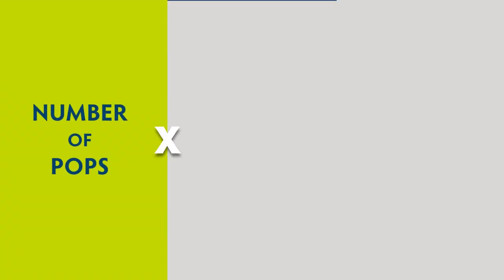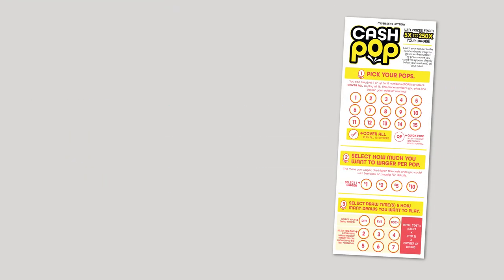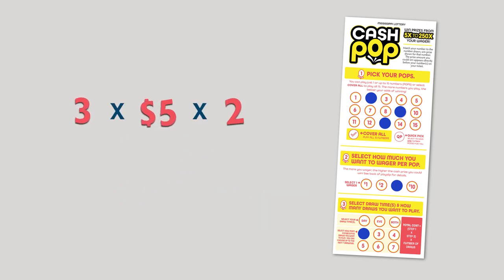To get the cost of your play, multiply the number of pops you play, the cost of each pop, and the number of draws. For example, if you choose to play three $5 pops for two consecutive draws, this is how your play is calculated: multiply 3 times 5 times 2, and the total cost of your play would be $30.